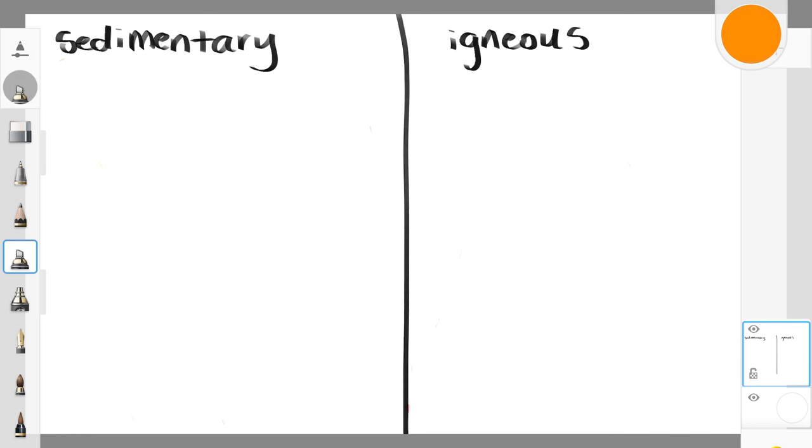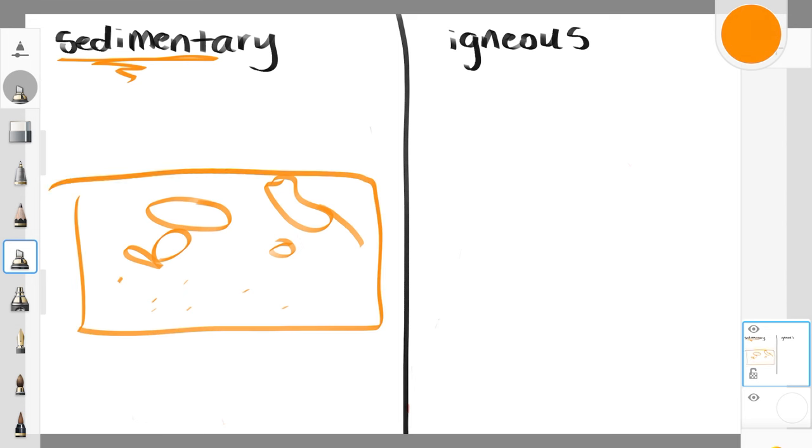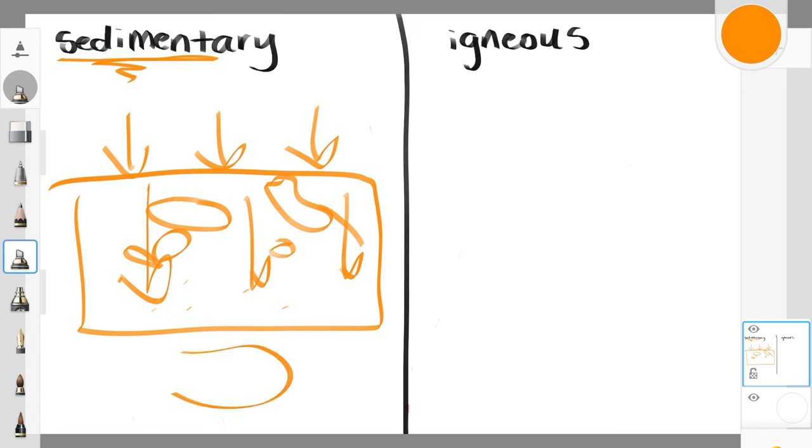Sedimentary rocks are made from sediments — and geologists, like so many scientists, are incredibly creative with naming. Sediments are tiny pieces of rock, bigger pieces of rock, even bigger pieces of rock, or even old plant matter or old animal matter that have accumulated over a period of time. Eventually so much stuff gets stacked on top that a tremendous amount of pressure occurs and squishes all of that sediment into a rock. And those are sedimentary rocks.